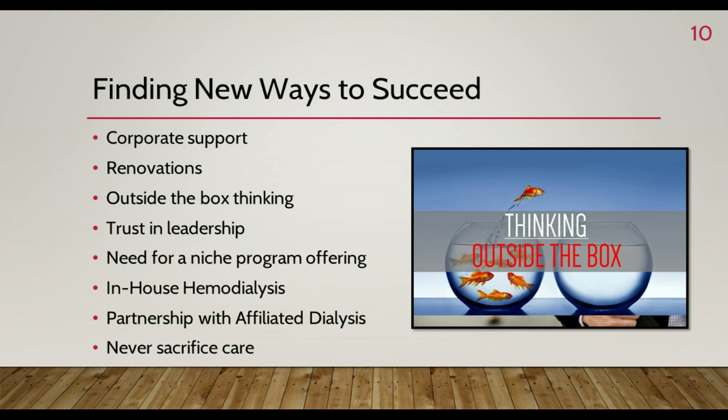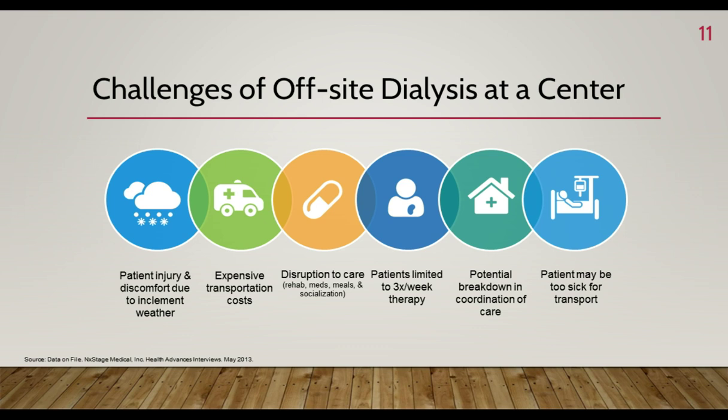When determining if this program could succeed, we first looked at how it could benefit our residents. We looked at the challenges faced when transporting residents to and from outpatient clinics. We encountered consistent issues with increasing transportation costs, customer service and communication issues with transportation providers, inclement weather problems in northeast Ohio, patients too sick for transport who ultimately ended up in the hospital, disruption in care, meals, therapy, and overall breakdowns in coordination of care. Community dialysis patients and their families also dealt with these recurring problems, and we could now offer a solution if they admitted to Aurora Manor.